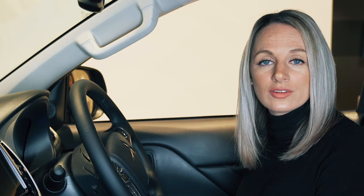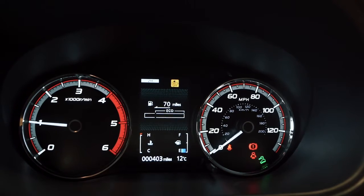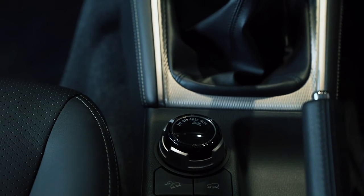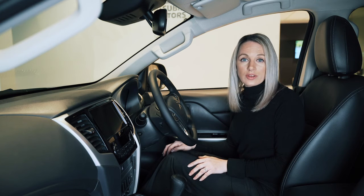This includes hill descent control, hill start assist, lane departure warning, and the forward collision mitigation system which reduces your chances of being involved in an incident. And this stall here is where you can control your off-roading capabilities using the Mitsubishi Super Select 4WD system.